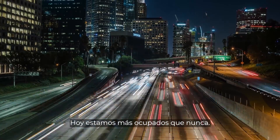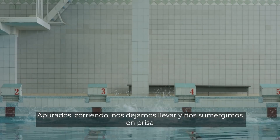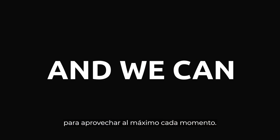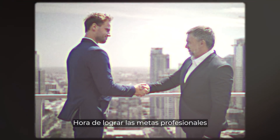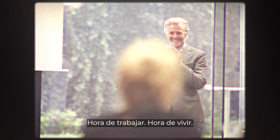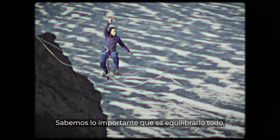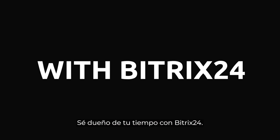Today we're busier than ever — rushing, running, drifting, and diving in a hurry to get the most out of every moment. And we can. It's time to hit business targets and time to spend with family. Time to make breakthroughs and time to break records. Time to work. Time to live. We know how important it is to balance it all. Own your time with Bitrix24.